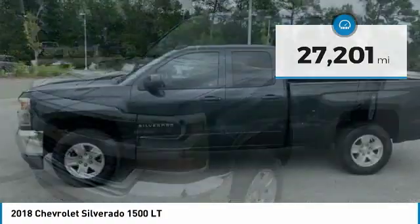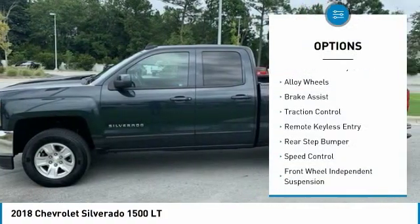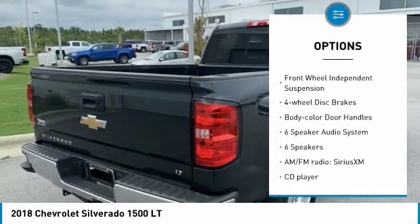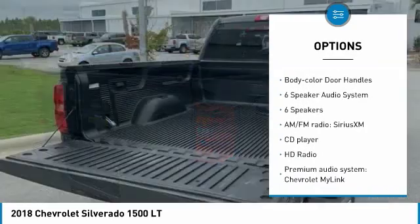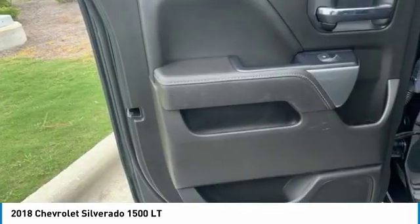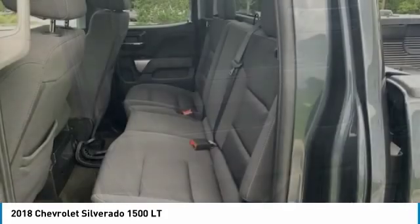Here are some of this vehicle's great options: electronic stability control, alloy wheels, brake assist, traction control, remote keyless entry, rear step bumper, speed control, front wheel independent suspension, four wheel disc brakes, and body color door handles.